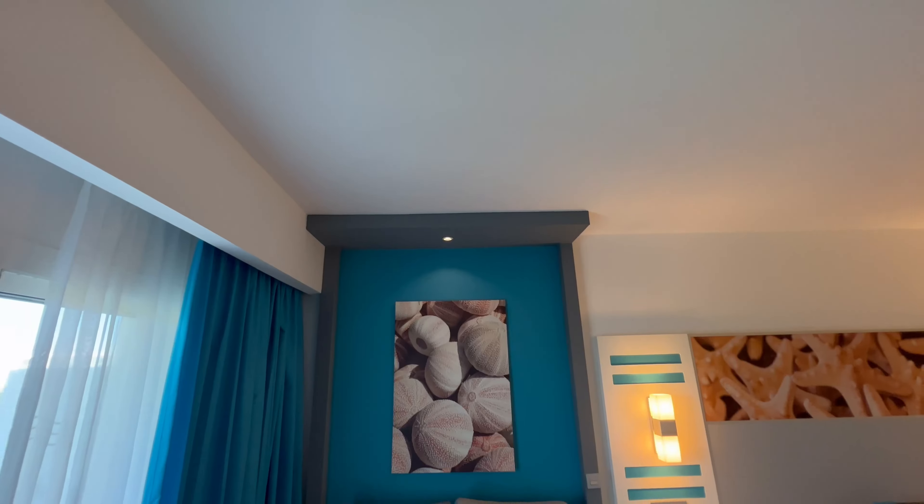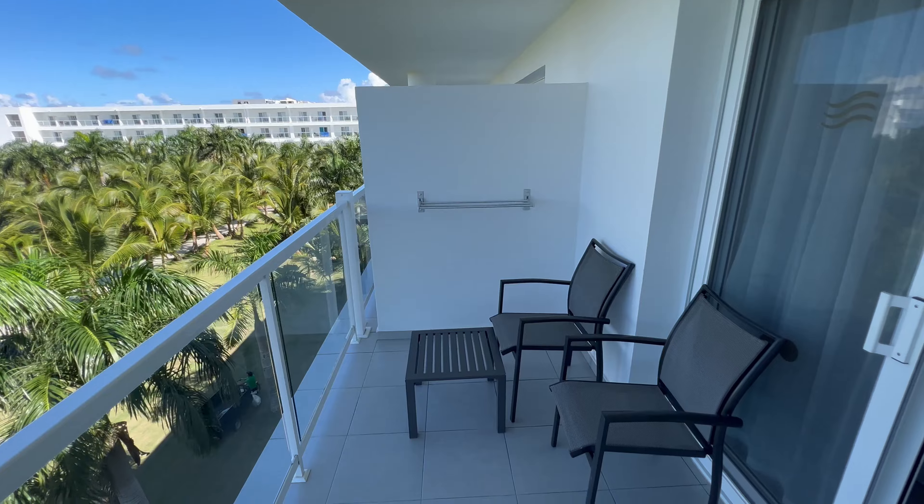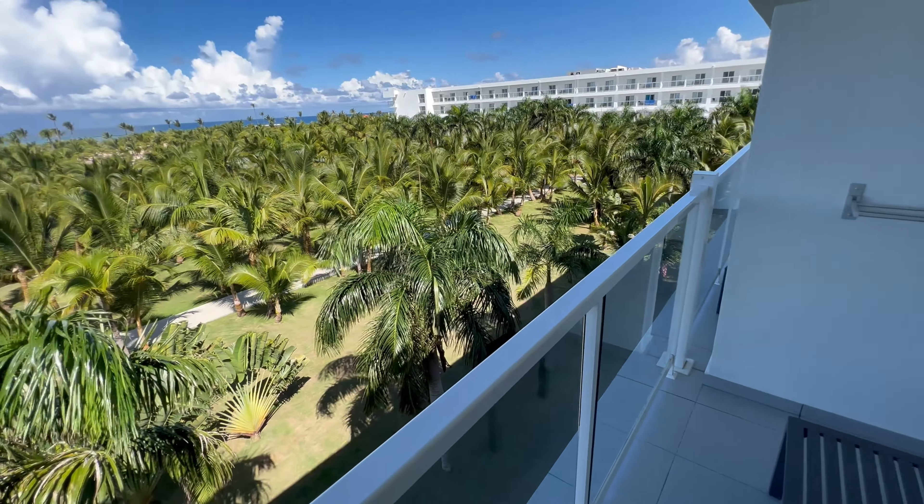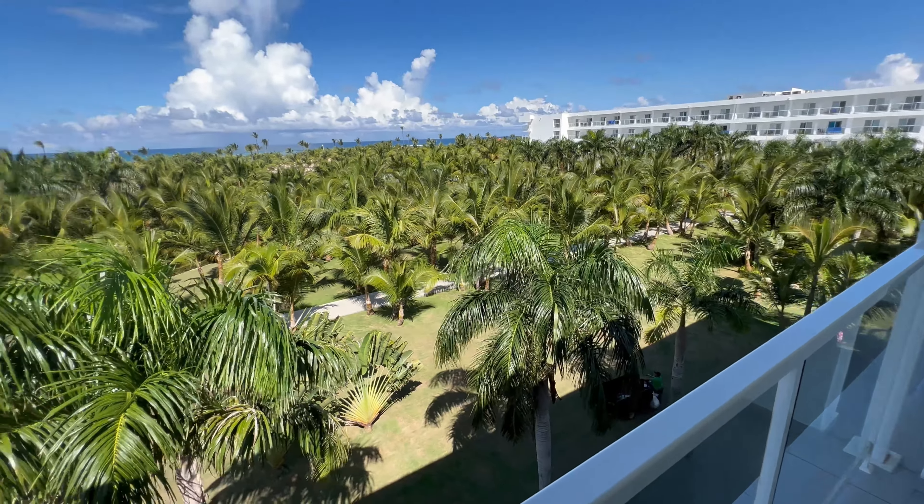As we open up this door, this is probably the best part of the room. This balcony has some space to it — two chairs, a little end table, and a shelf here to put your stuff, probably your swimsuits or anything you want to keep dry. Look at these lush views. I actually can't remember a greener, more tropical view in a different hotel room than this one. Great views of the ocean; you can see some electric waters out there and people walking by.